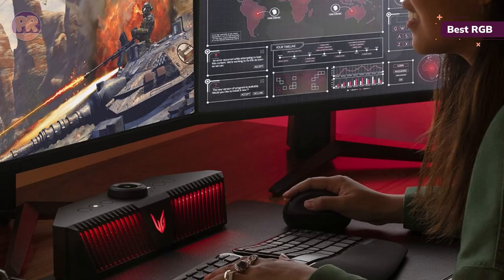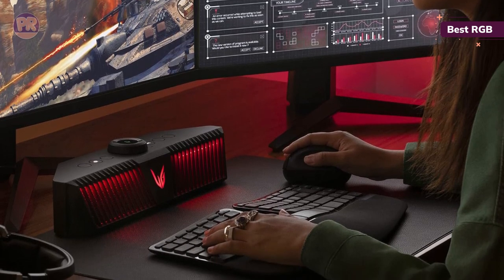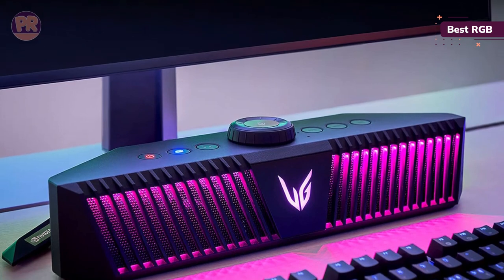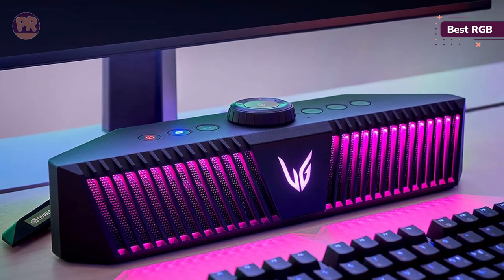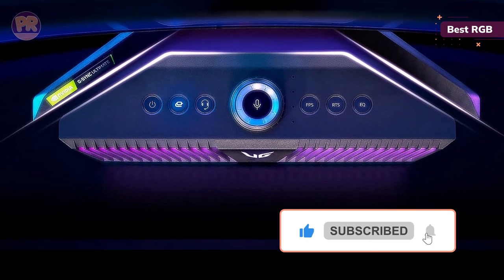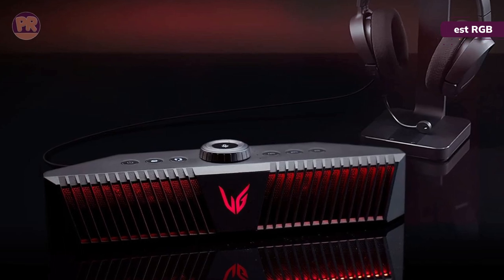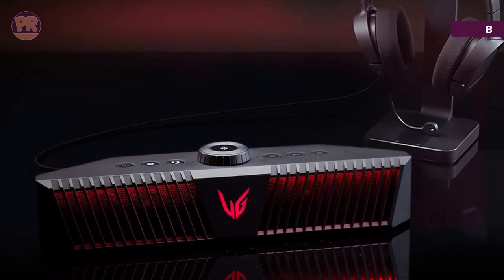Customizable RGB lighting means you can light it up with more than 16.7 million colors to play around with. With an average of 5 to 6 hours of battery life on a full charge, you can enjoy a decent-sized session. And with 3D gaming modes for FPS and RTS gaming, this portable speaker is a great way to get even more from your games — premium audio with a price tag to match.